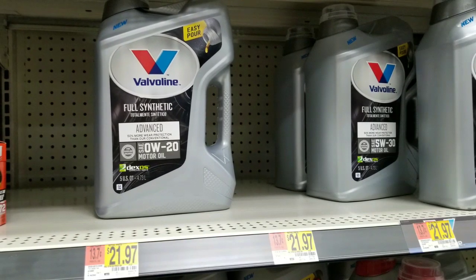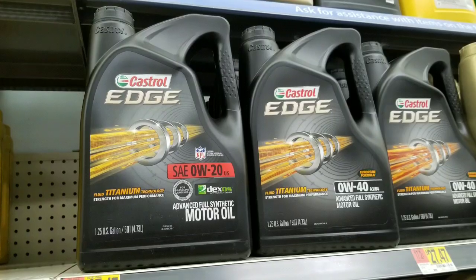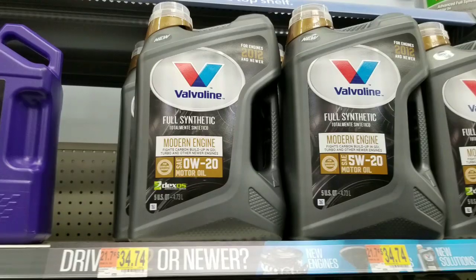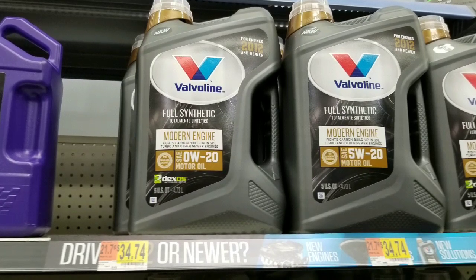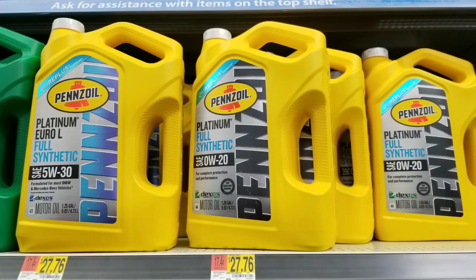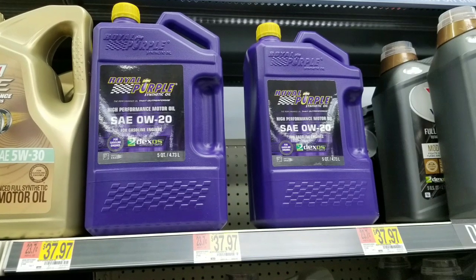For about 22 bucks, Valvoline sells a 0W-20 full synthetic as well, and so does Castrol — Castrol Edge is 0W-20 full synthetic, DexOS compatible with other marketing on it. Valvoline also has another one for 2012 engines or newer for $34, which I have no idea what the difference is. And if you're brand loyal to Pennzoil, their full synthetic version is about 27 bucks.